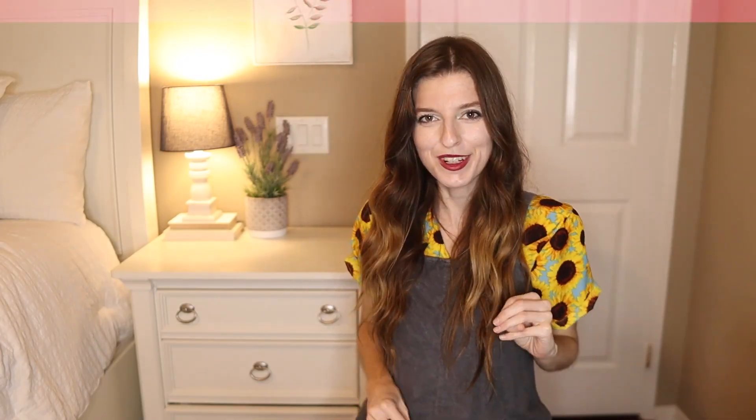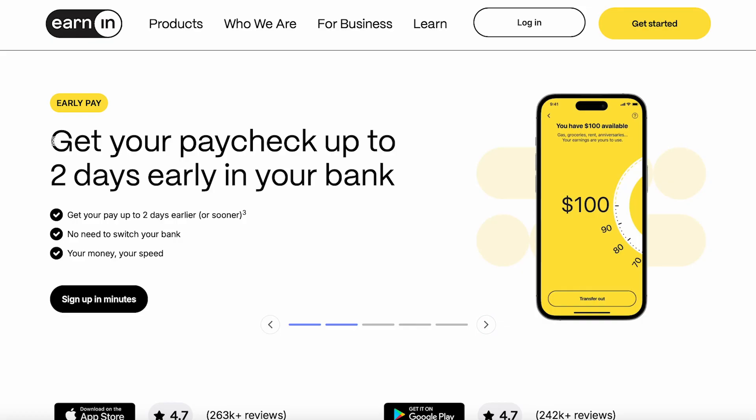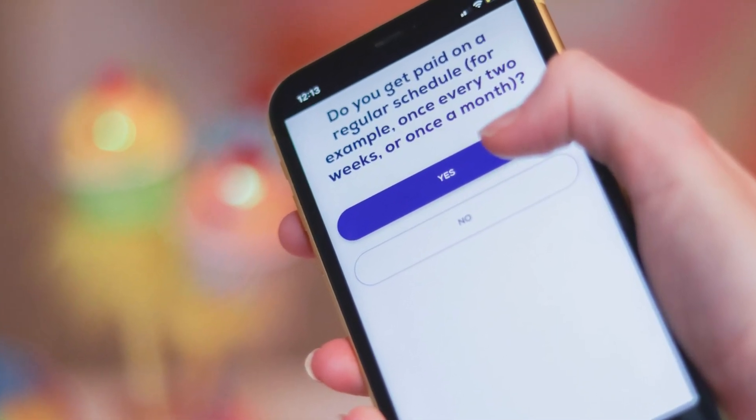Number three is Earnin, which works a bit differently. It basically lets you access your paycheck early — instead of looking at your bank account, it tracks your hours and how much you've worked, with no credit check. It will automatically track your hours, or you can enter them manually. Unfortunately, this doesn't work for gig workers or freelancers.